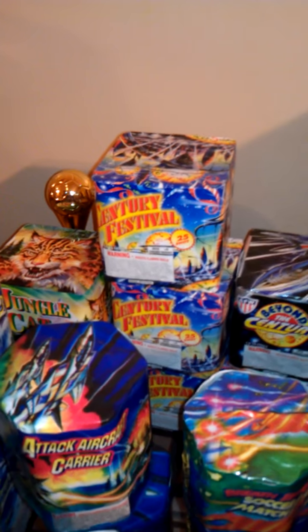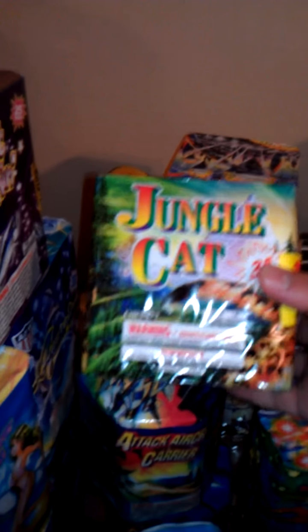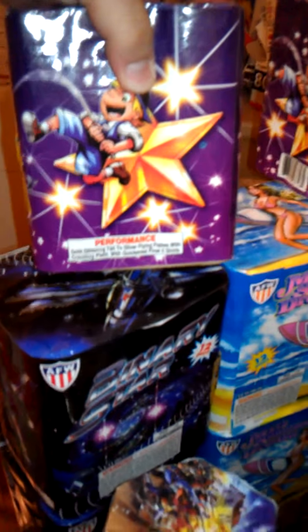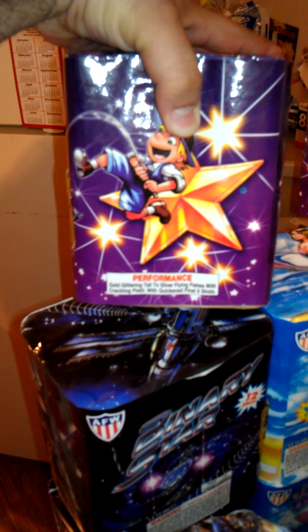Got two Beyond the Centuries, 25 shots — I lit one off on Easter and it was very good. We got three Century Festivals, all 200 grams and 25 shots. Also a 25-shot Jungle Cat — I lit one off the other night at work, it's pretty impressive. It whistles on the way up with a green whistling tail, then a green, red, and blue bouquet. Really nice cake. We also got two Night Fishing, 25 shots — gold glittering tail to silver flying fish with crackling and quickened final five shots, so it has a little finale to it.